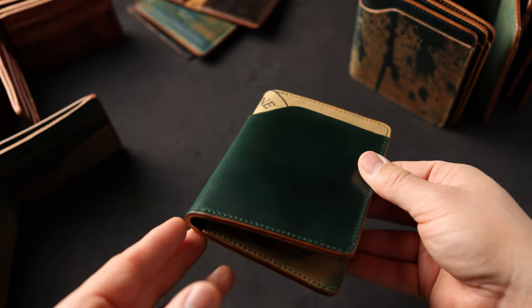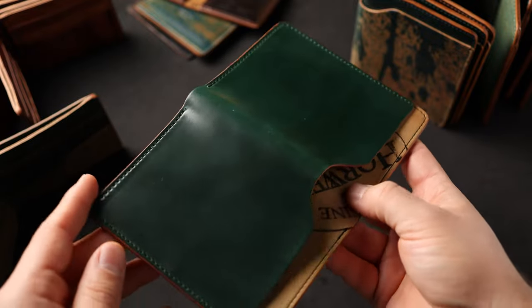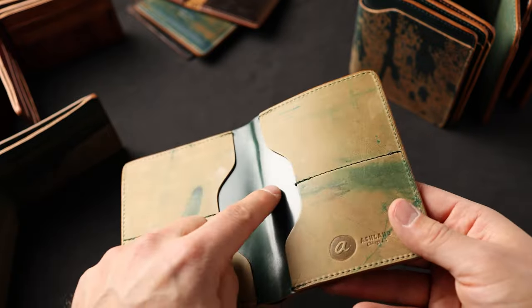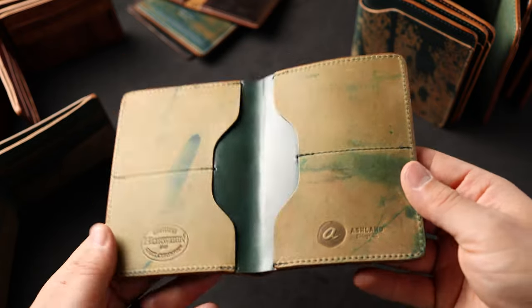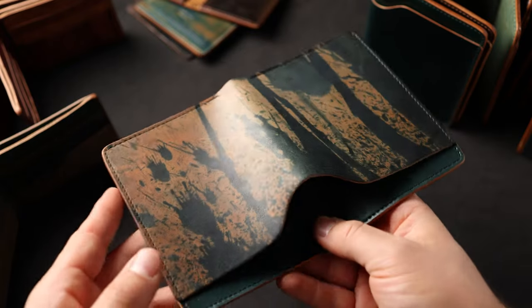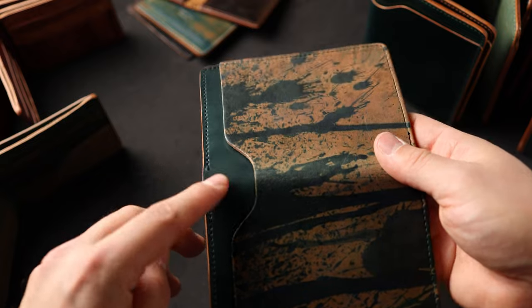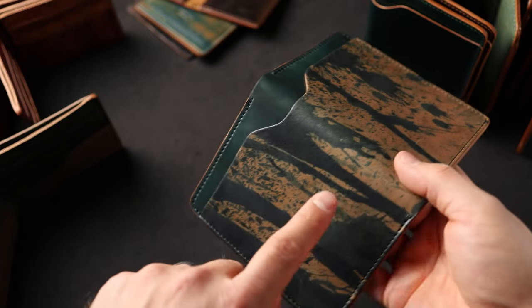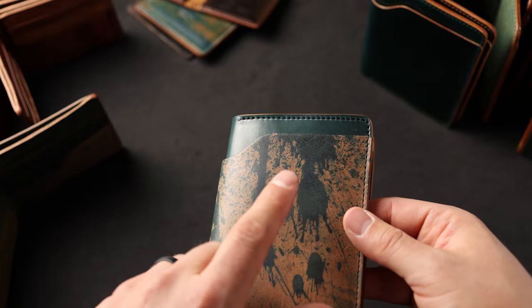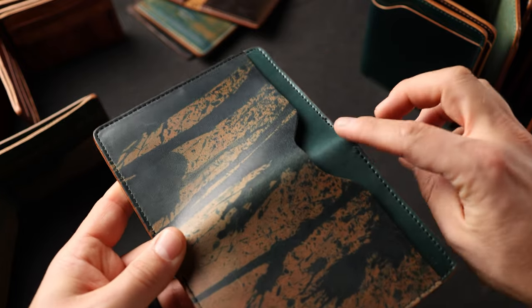We've got a few more extra special Fat Herbies to show you. This is what we call a double reverse shell cordovan Fat Herbie in the emerald green shade — we have shell cordovan and reverse shell cordovan on the outside and shell cordovan and reverse shell cordovan on the inside. All the dye marks on each of these Fat Herbies are a little bit different. And speaking of unique dye marks, this is what we're calling the epic dye splatter on black shell cordovan — epic dye splatter black on top of some emerald green shell cordovan in the center. What's really interesting is that Horween's black dyes are a little bit green, which is why we think it pairs nicely with the emerald green shell on the middle piece.